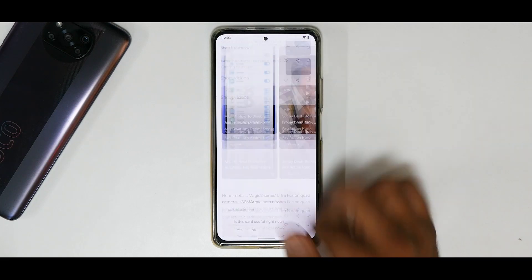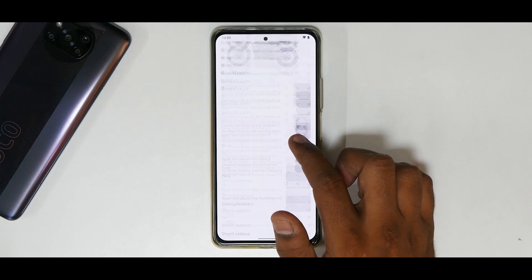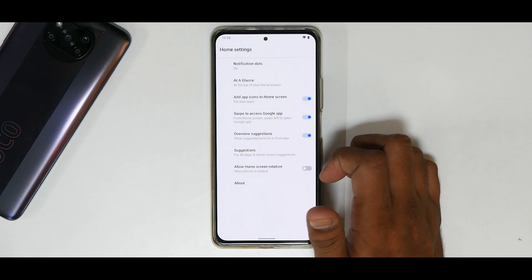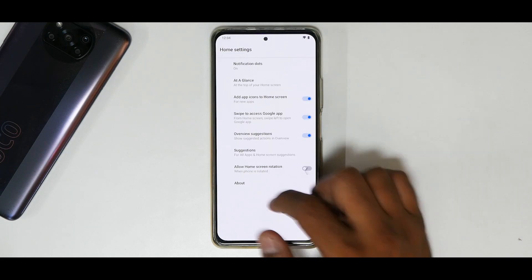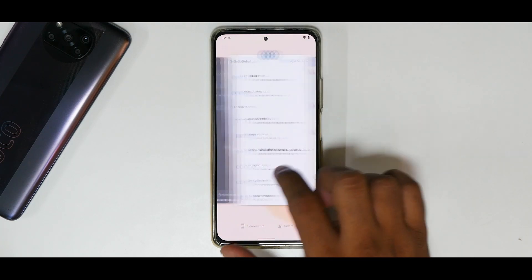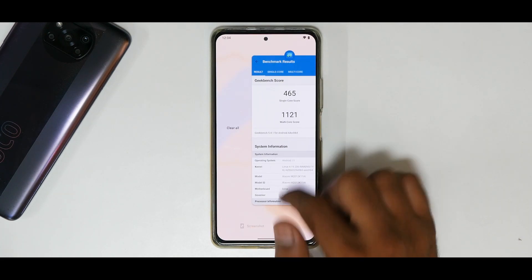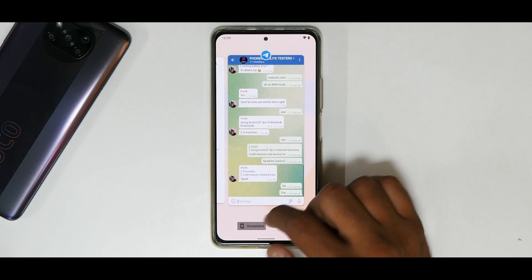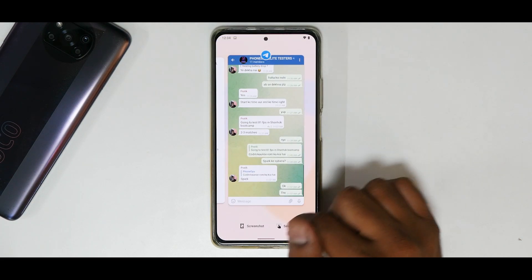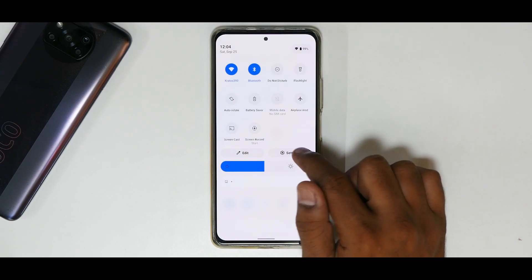Moving left, the Google feed works really smoothly and the UI feels cohesive. The launcher itself does a great job. Home settings don't offer a ton of customization but cover the basics. The recents are smooth, and you have the Android 11 screenshot option with scrolling screenshot support, plus options to edit or select text from the screenshot — all working really well.